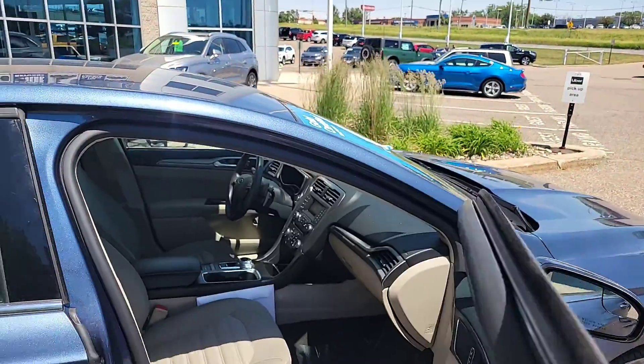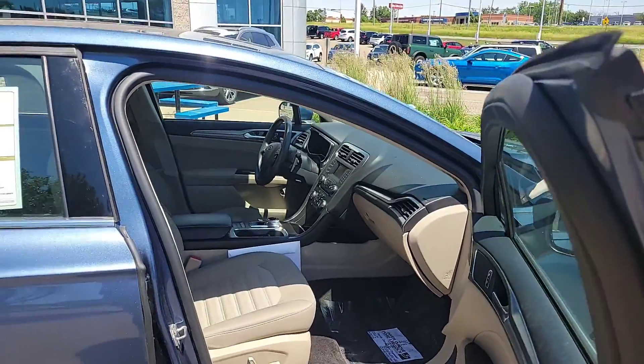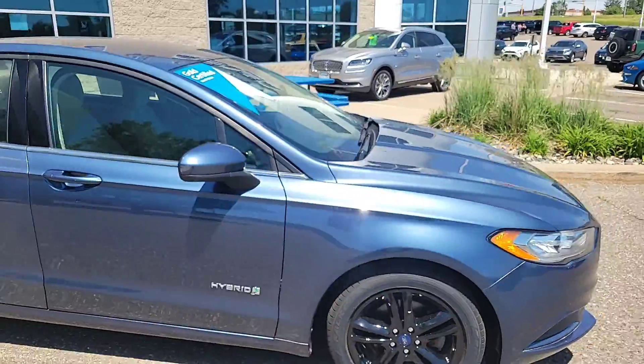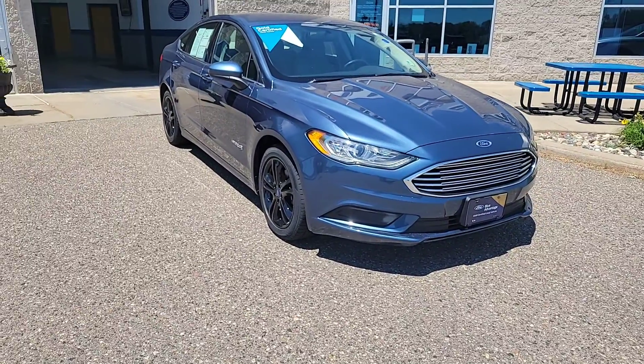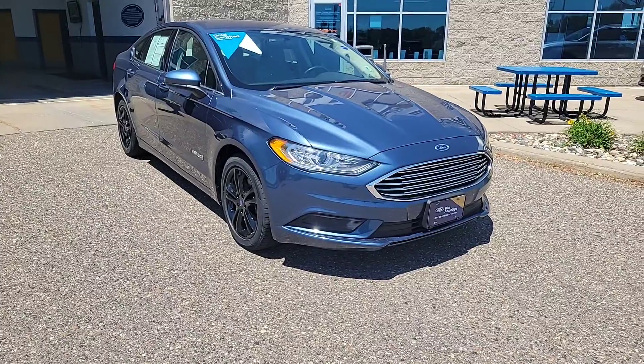It has just over 36,000 miles on it. As you can see, it's in really nice shape. If you have any questions, feel free to give us a call. The phone number is 651-451-2201. Other than that, I hope everybody has a great day. Thank you.